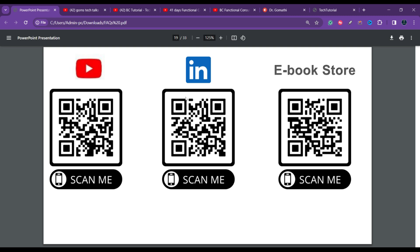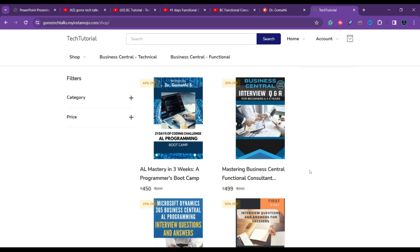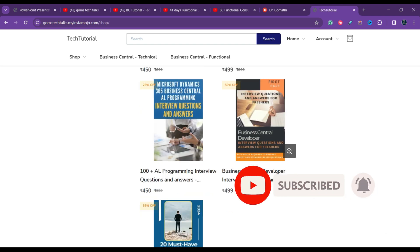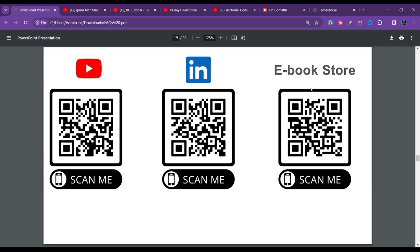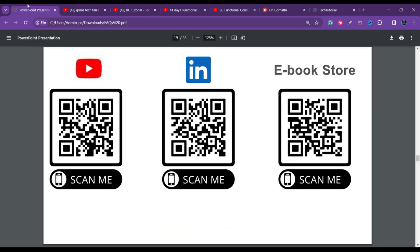This is my ebook store where you can find various important ebooks, including AL Programming Boot Camp, interview question and answers for Business Central, Microsoft Dynamics 365 Business Central AL Programming interview questions for developer freshers, and a 20 must-have checklist for functional consultants. The link is in the description.